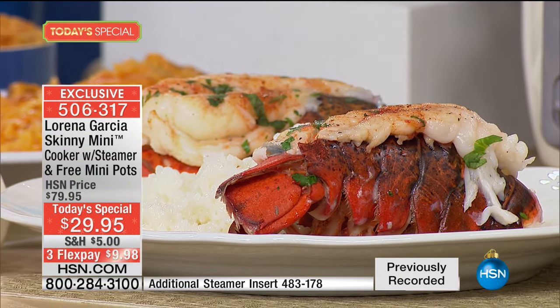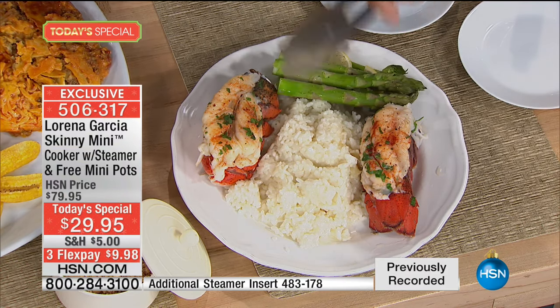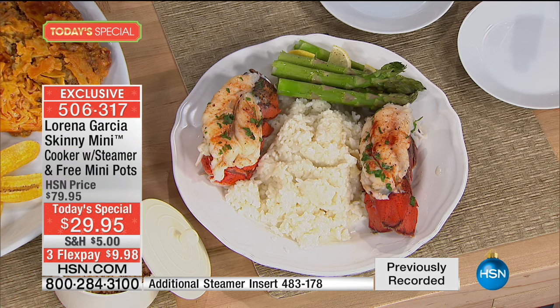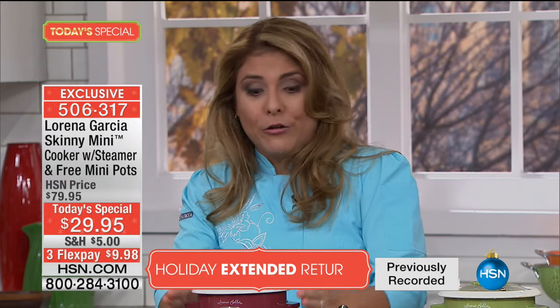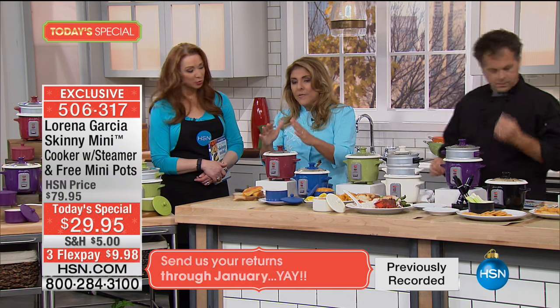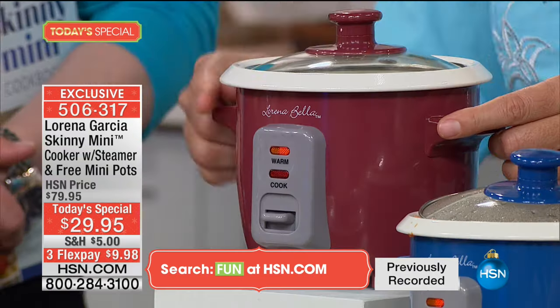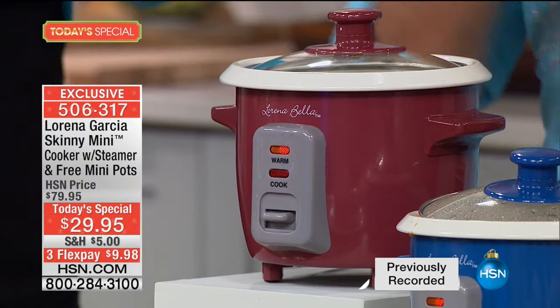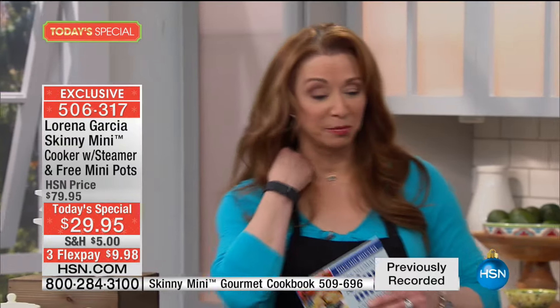It is definitely the best value, and I really wanted to bring it for my last appearance this year. Of all the time I've been at HSN, this is the best value and definitely my favorite gadget. When people ask what I cannot live without in the kitchen, it's my Skinny Mini — because it does so many things. I cook my son's food in here. My mother bought one, ended up buying seven for presents, and when I visited her house, she had three going at once — she didn't even give them away.